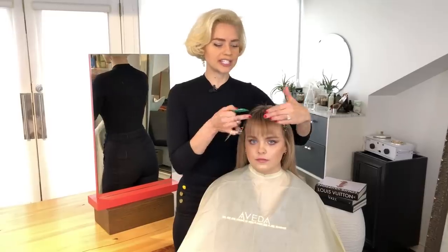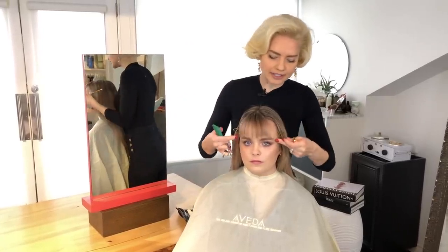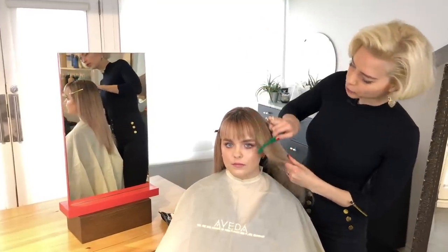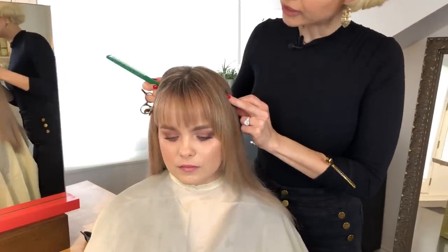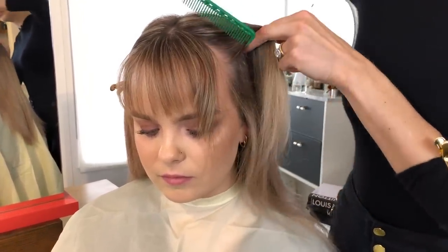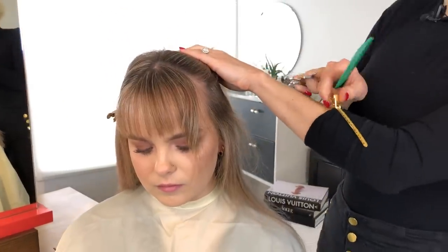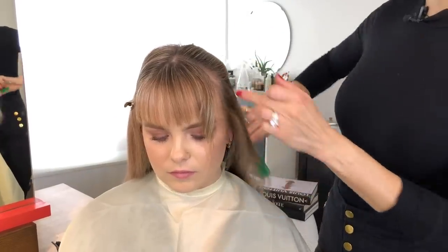Now we don't want to leave the fringe like this because it's too small. A curtain fringe needs to have the side pieces. So for that, I'm going to go back to the top and section one more time. Depending on your face shape, you may want to include more hair than what I've sectioned off on Alex, or even less.